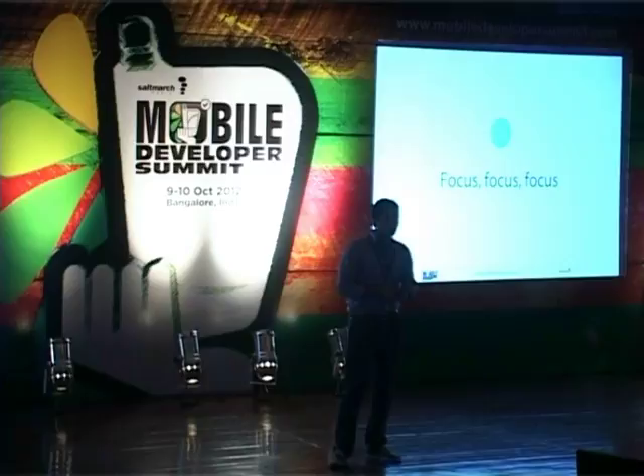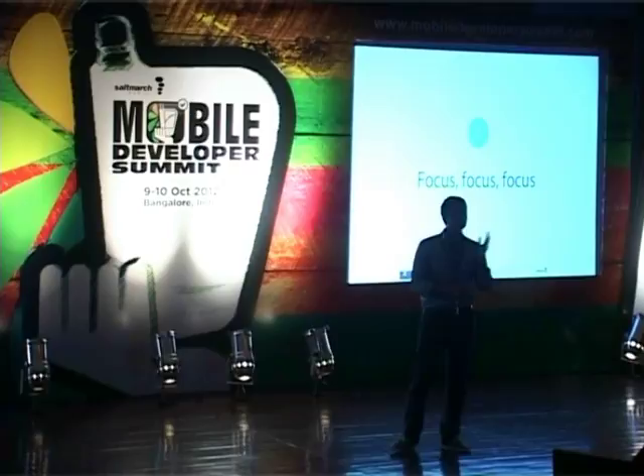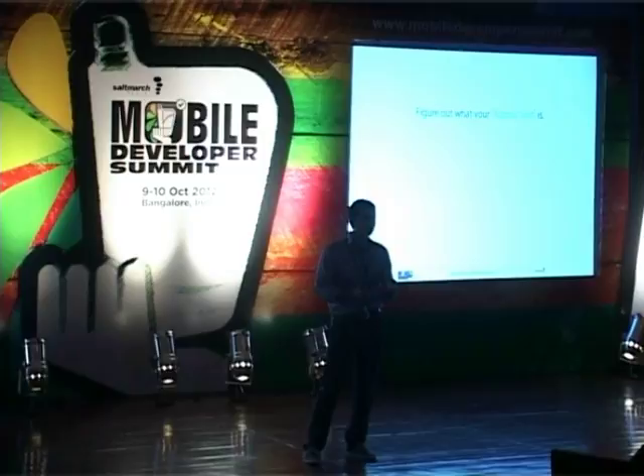Number two: focus, focus, and focus. A lot of apps nowadays play a features game — they keep adding features to their applications. We think that's the wrong way to go. It is very important to figure out what your atomic unit is: the one thing that is the most valuable action in the application, the one thing your app is meant to do, the one most desired action in the app.